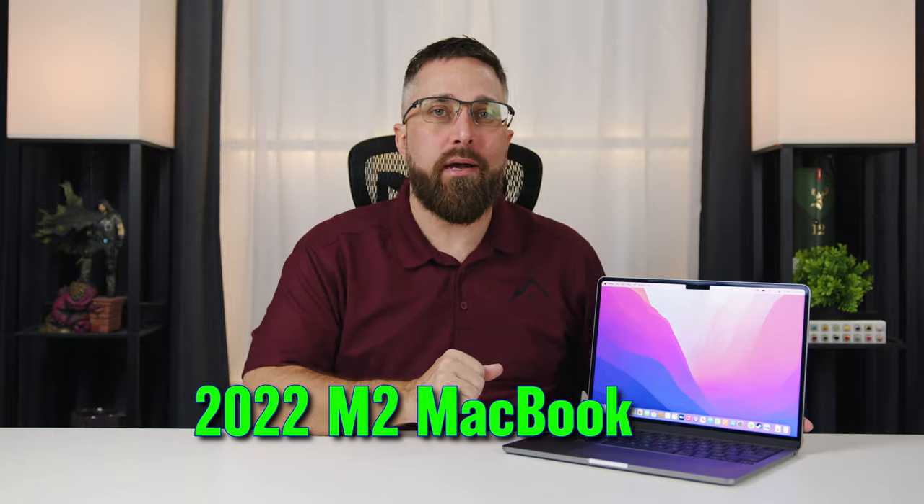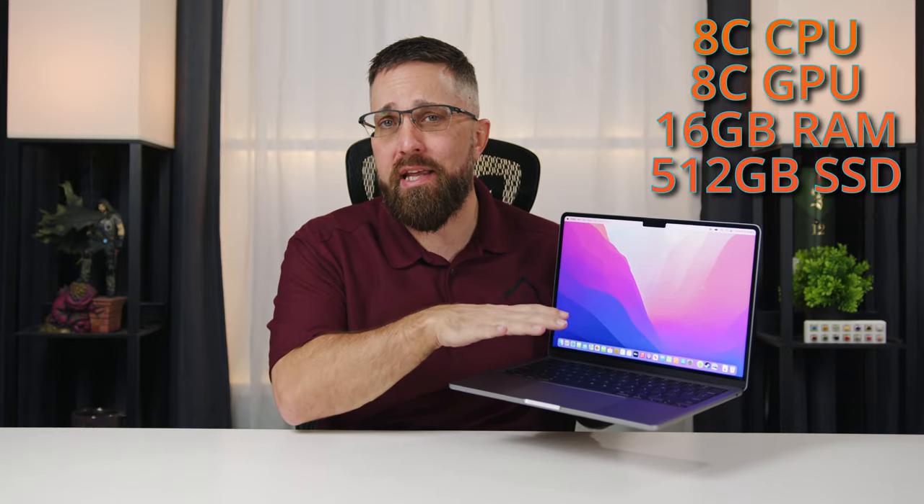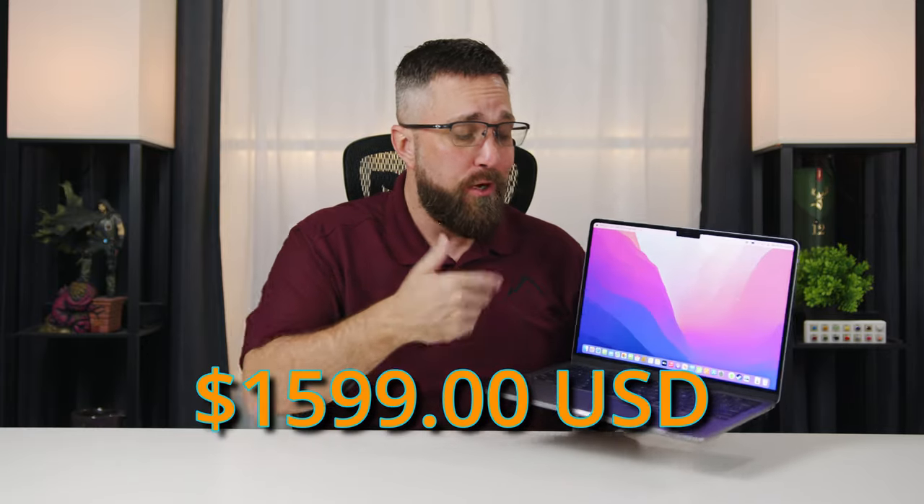I got the 2022 M2 MacBook Air — did the research, watched the reviews, and got the base model: 8-core CPU, 8-core GPU with an upgrade to 16 gigabytes of memory and a 512GB SSD for the full SSD speeds. In total I spent $1,599 for my new MacBook Air.